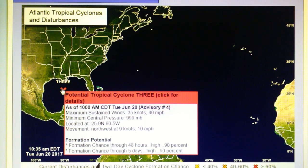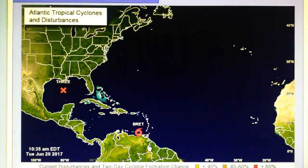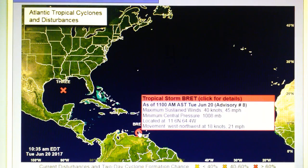This is Potential Tropical Cyclone 3 - a tropical depression with 40 mile-per-hour winds. The pressure has dropped slightly from yesterday. It's moving northwest at 10 miles per hour and the formation potential is listed at 90 percent, so this is probably going to be a hurricane by tomorrow or the next day. Down here we have Brett, still moving west-northwest at 21 miles per hour with a higher central pressure of 1008 millibars and winds of 45 miles per hour.